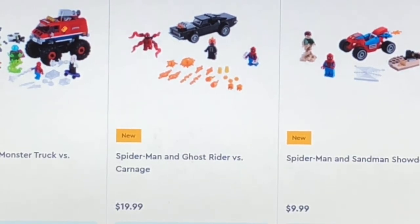Actually, all these sets will be coming out in 2021. Next up, we get the Thor Mech Armor. This will retail for $10 as well and will also come out on January 1st.